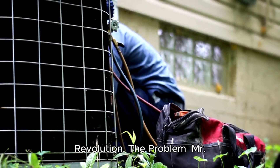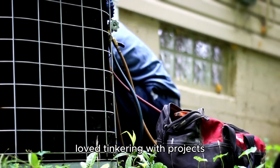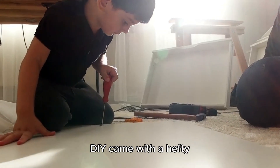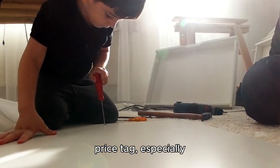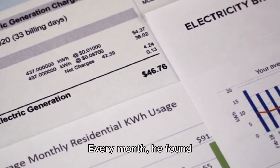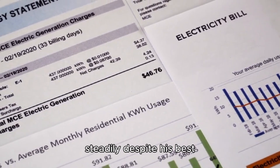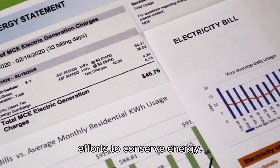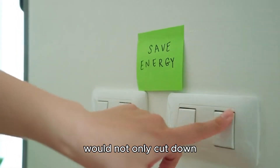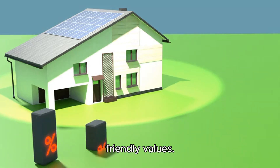Mr. DIY, a passionate handyman, loved tinkering with projects around his home. However, his passion for DIY came with a hefty price tag, especially when it came to his electricity bills. Every month, he found himself dreading the arrival of the electricity bill, which seemed to increase steadily despite his best efforts to conserve energy. He knew he had to find a sustainable solution that would not only cut down his electricity costs but also align with his eco-friendly values.